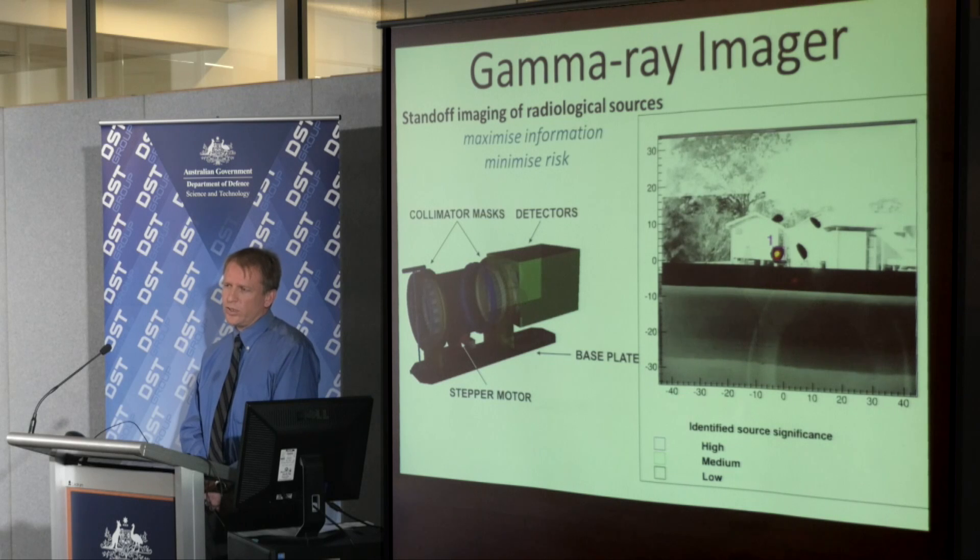That kind of search is more or less difficult depending on the complexity of the environment, but it does expose the people doing the search not only to dangerous levels of radiation, but also to other hazards that may be associated with the source. For instance, it could have explosives attached to it with an intent to disseminate the radioactive material, or you could come into contact with the people who've actually stolen the source.